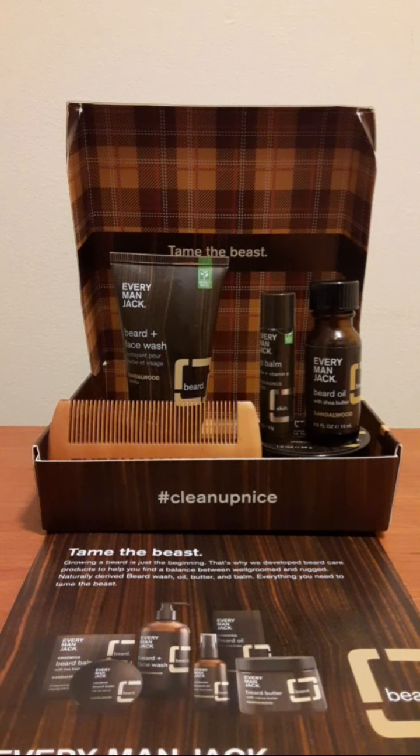You can actually get this for about 10 to 12 bucks, which is an absolute insane deal that you simply will not find anywhere else. And they give you all the essentials you would need for beard care — such as a beard face wash, beard oil, a nice comb, and even beard balm.